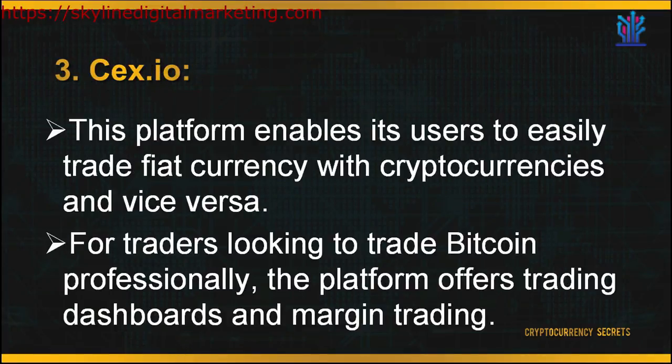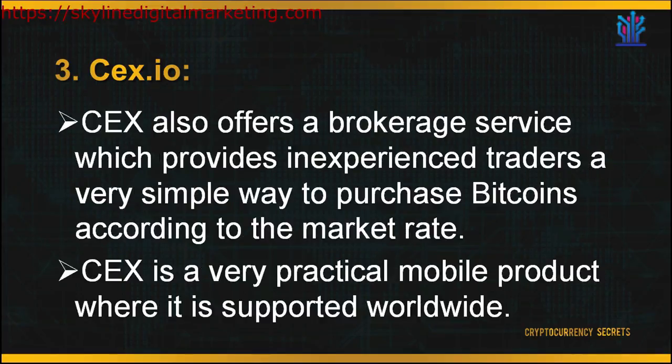The third exchange platform is CEX.io. This platform enables its users to easily trade fiat currency with cryptocurrencies and vice versa. For traders looking to trade Bitcoins professionally, the platform offers personalized, user-friendly trading dashboards and margin trading. CEX also offers a brokerage service which provides inexperienced traders a very simple way to purchase Bitcoins according to the market rate. CEX is a very practical mobile product, supported worldwide with a very decent exchange rate. However, depositing currencies in your account is quite expensive. To start trading on CEX, you need to head to the main page and sign up for your account.